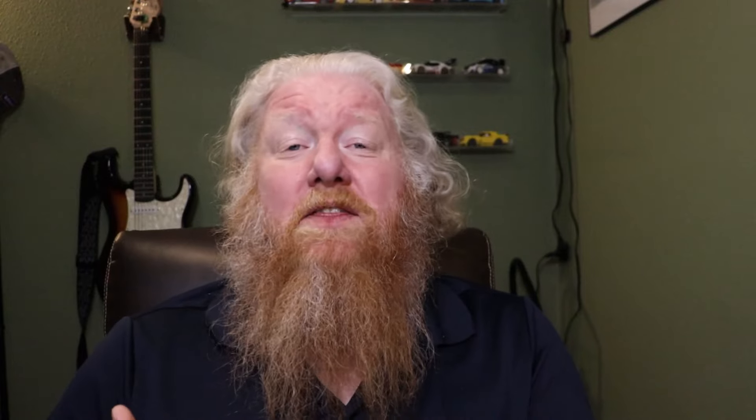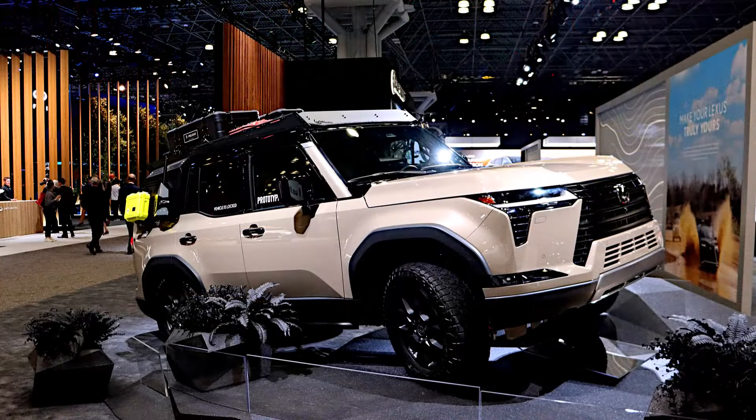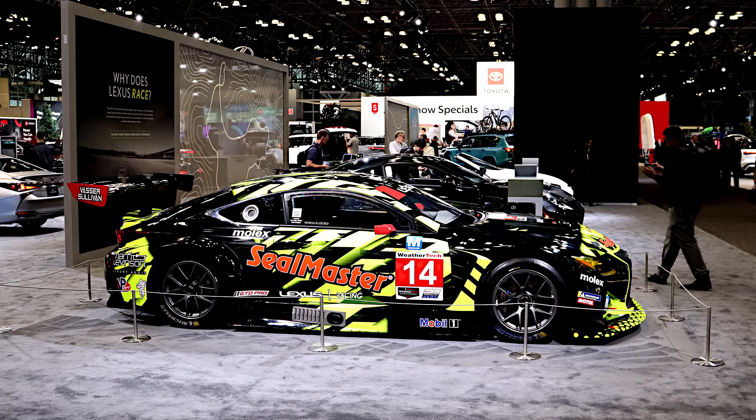Jumping over to Lexus: the Lexus booth has a bunch of stuff. Front and center is the new GX, which just released about a month ago. They have two or three renditions of it out there, including a very outdoor off-road version, a very street-friendly luxury family version, and so on. There's also the Lexus GT race car and a couple of other things that are really cool to see — worth going over there.